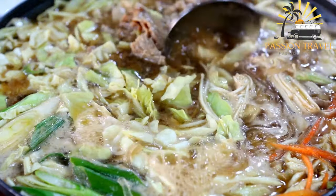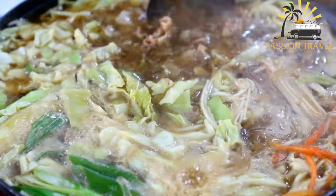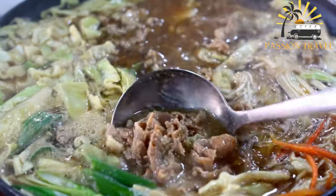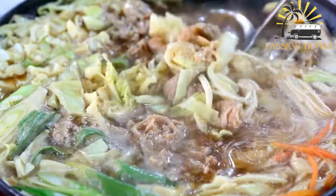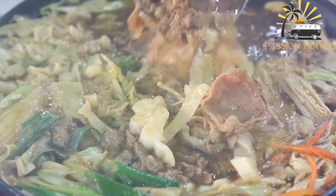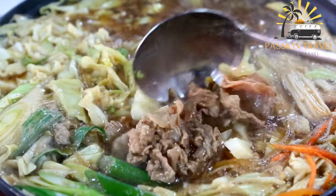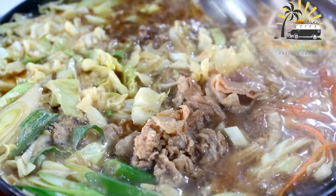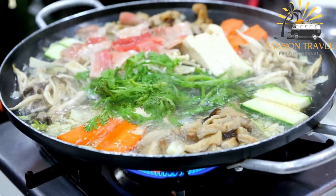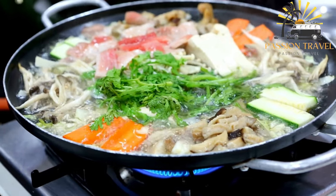Vegetables such as carrots, peppers, and tomatoes are then added to the broth, along with long, flat noodles made from flour and water. The dish is typically garnished with fresh herbs and served hot. Lagman is a hearty and filling dish, popular in the region due to its warming qualities and the fact that it is easy to prepare with locally available ingredients.